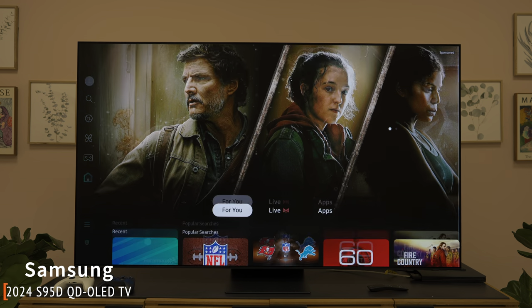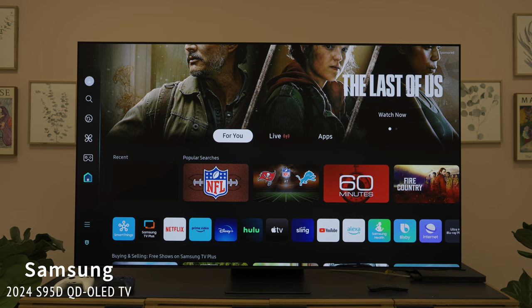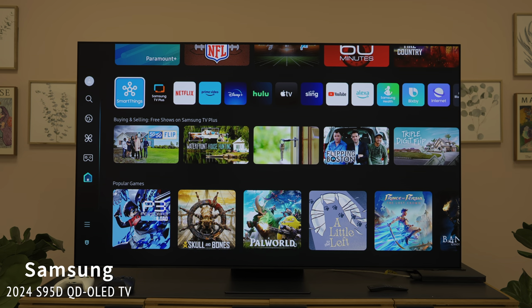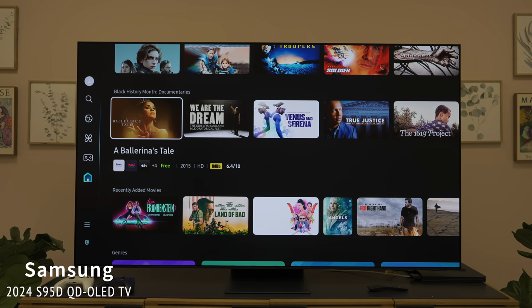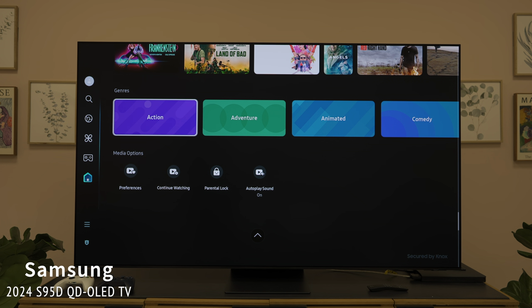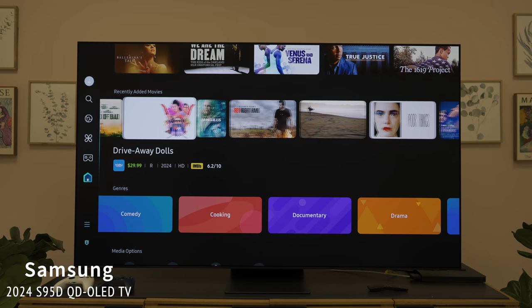Like last year, the S95D comes in three sizes: 55, 65, and 77 inches. It has four HDMI 2.1 ports, as well as Samsung's AI picture upscaling processor. It features their Object Tracking Sound Plus technology with actuators behind the screen to produce sound, and supports Dolby Atmos — so objects on screen travel with the sound as they pan across the screen.